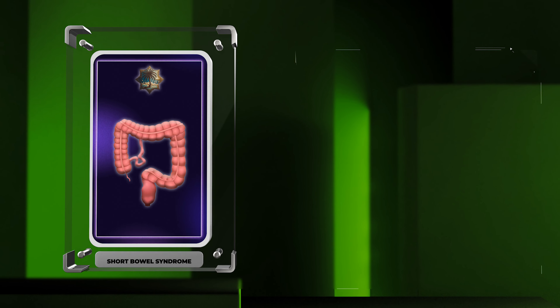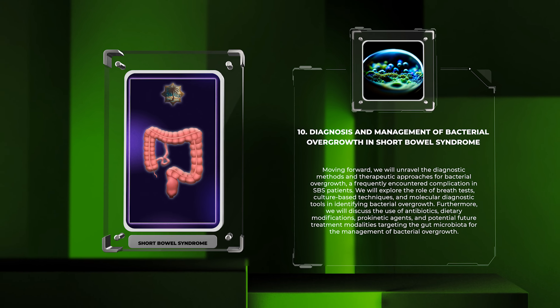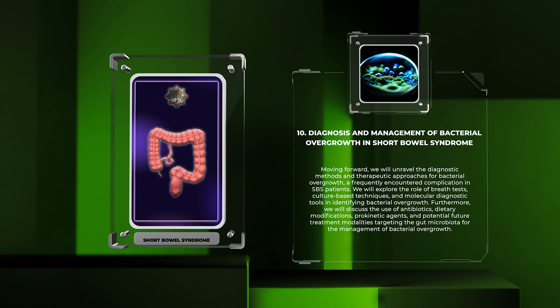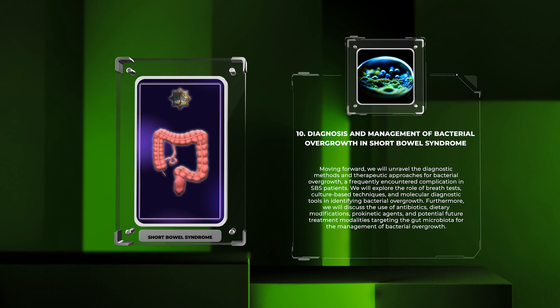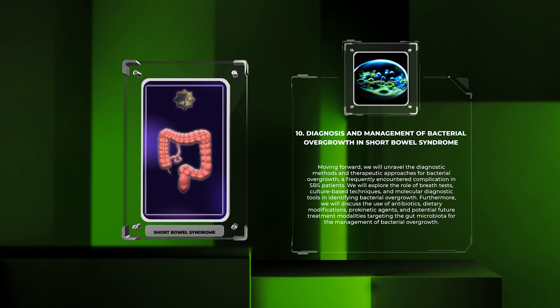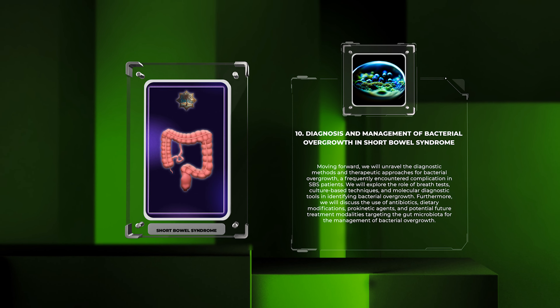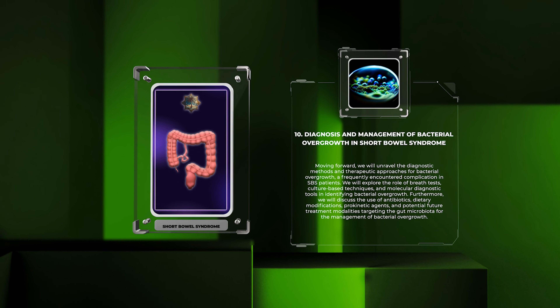Moving forward, we will unravel the diagnostic methods and therapeutic approaches for bacterial overgrowth, a frequently encountered complication in SBS patients. We will explore the role of breath tests, culture-based techniques, and molecular diagnostic tools in identifying bacterial overgrowth. Furthermore, we will discuss the use of antibiotics, dietary modifications, prokinetic agents, and potential future treatment modalities targeting the gut microbiota.